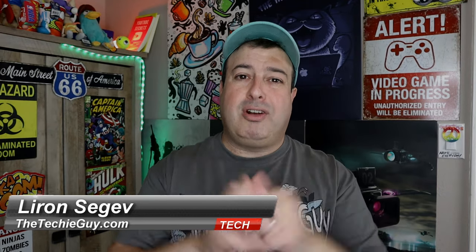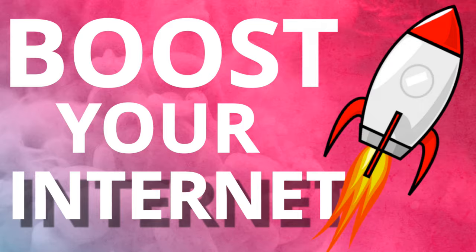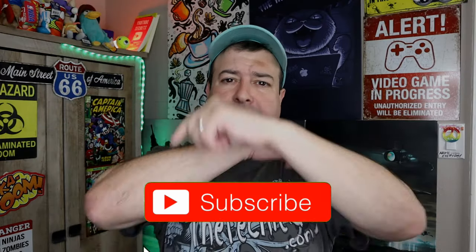Welcome to another episode of Talking Tech with the Techie Guy. My name is Diron Segev, where I make tech simple. If you're into phones, gadgets, apps, and tips and tricks, hit that subscribe button and let's get on to today's show.